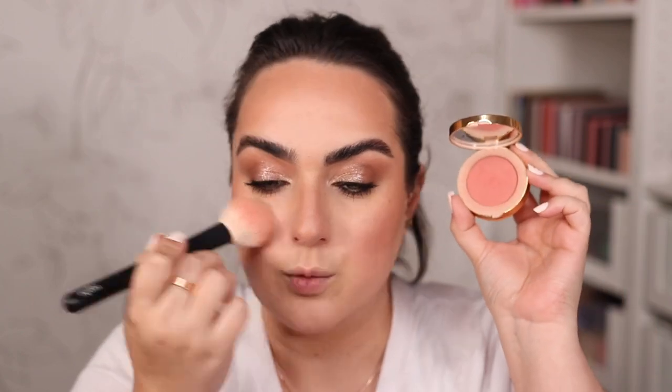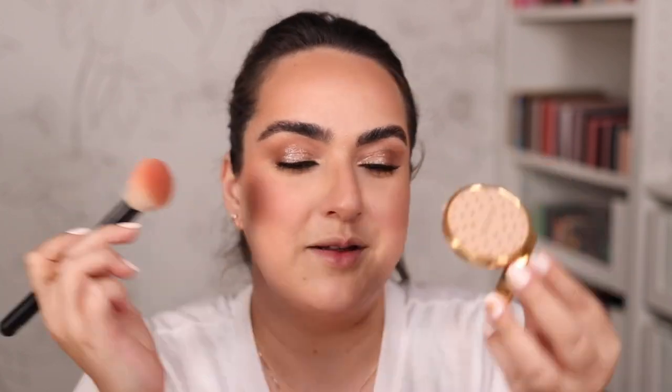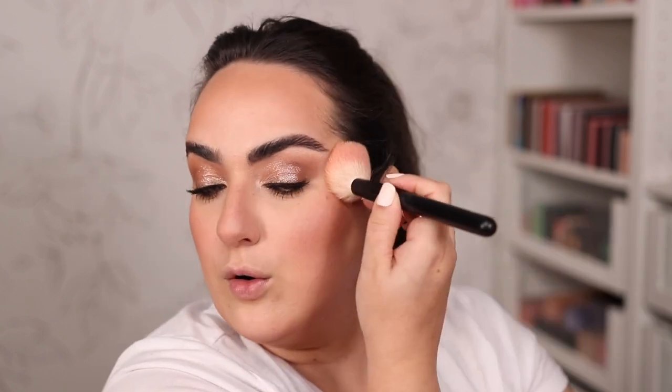Then I go on with whichever blush I'm obsessed with at the moment, which for a couple of months now has been my Gucci blush in number four, Bright Coral. I tap it on the top of my cheekbones and lately I've been doing a bit on the bridge of my nose as well. This one is super nice and natural — I don't have to think about it much, I can just pack it on and it won't make me regret it.